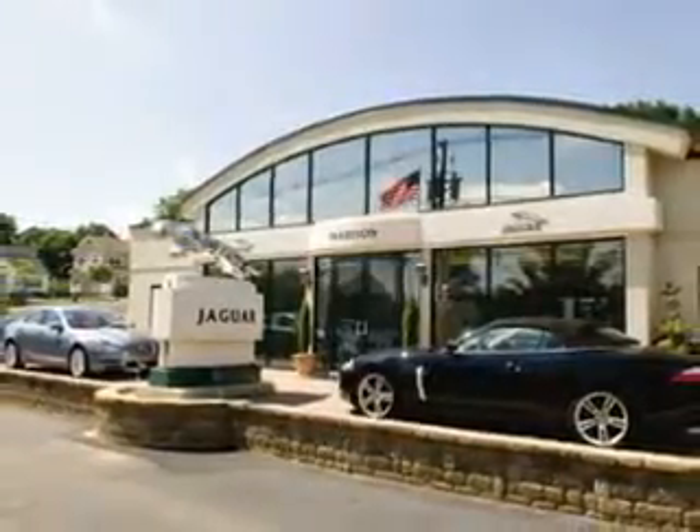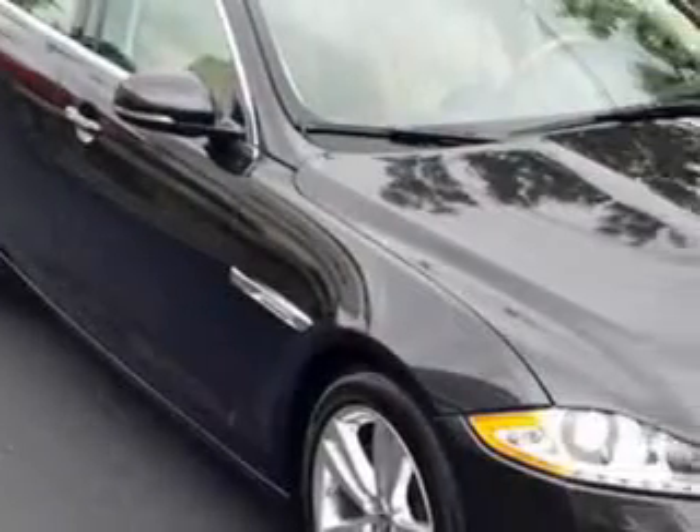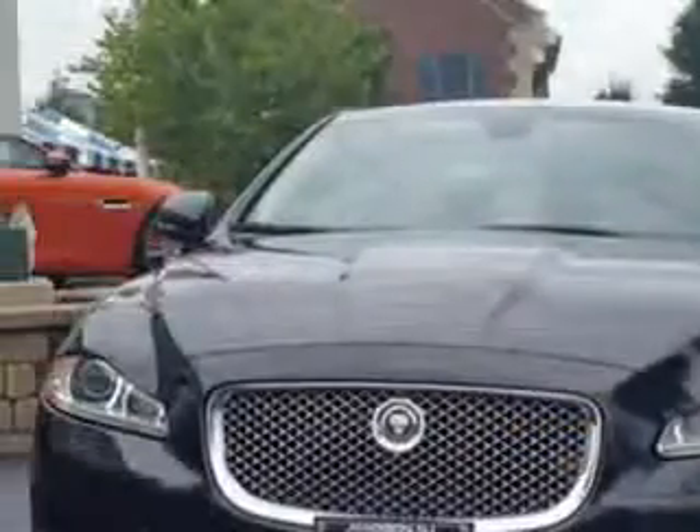Madison Jaguar is proud to offer this hand-picked pre-owned vehicle. Are you ready for the very best? Imagine driving this Stratus Gray Metallic 2011 Jaguar XJL with an 8-cylinder engine and an automatic transmission.